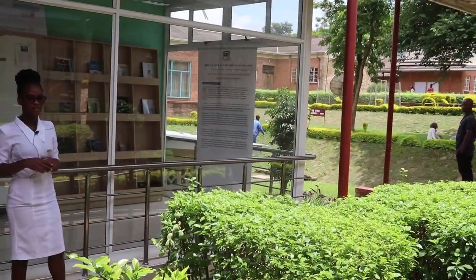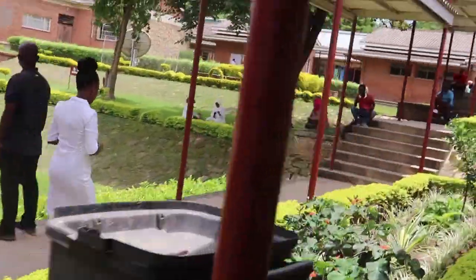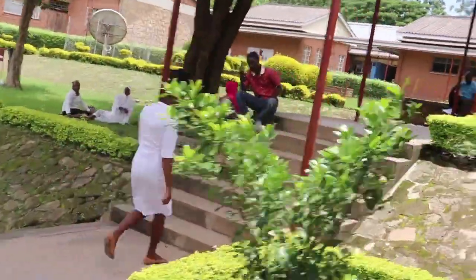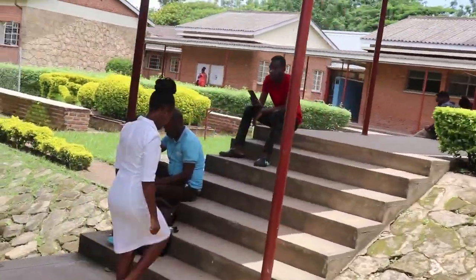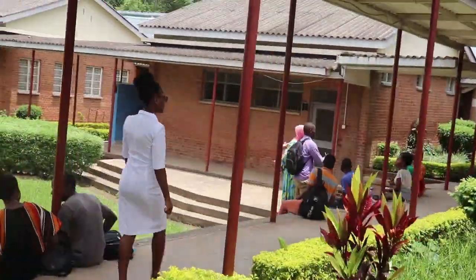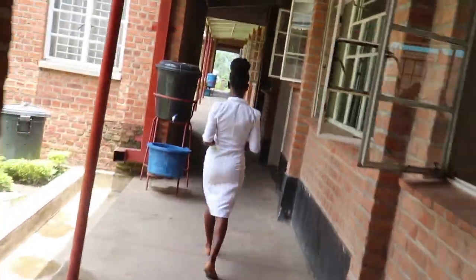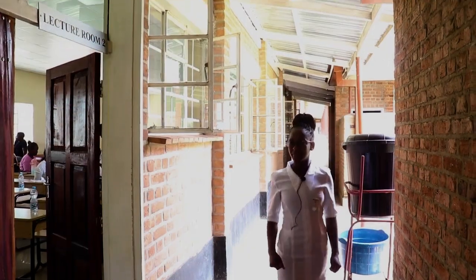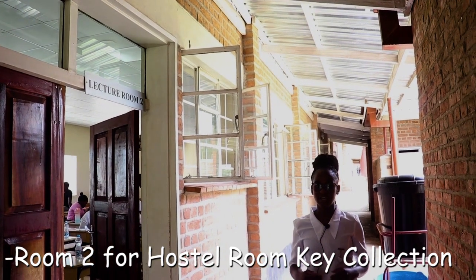So this is the direction I'm taking you to Room 2. Coming this far, we've arrived at the destination. This is Room 2 where you'll be required to come and collect your keys.